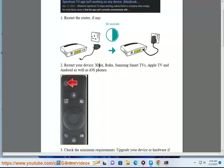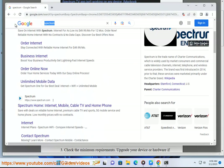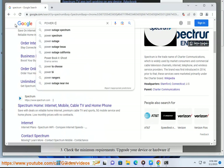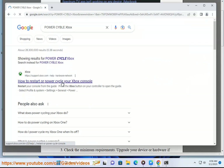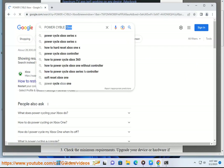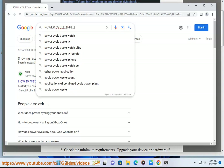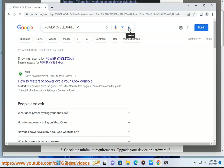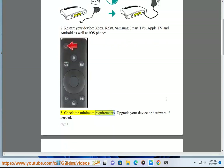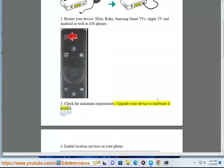3. Check the minimum requirements. Upgrade your device or hardware if needed.